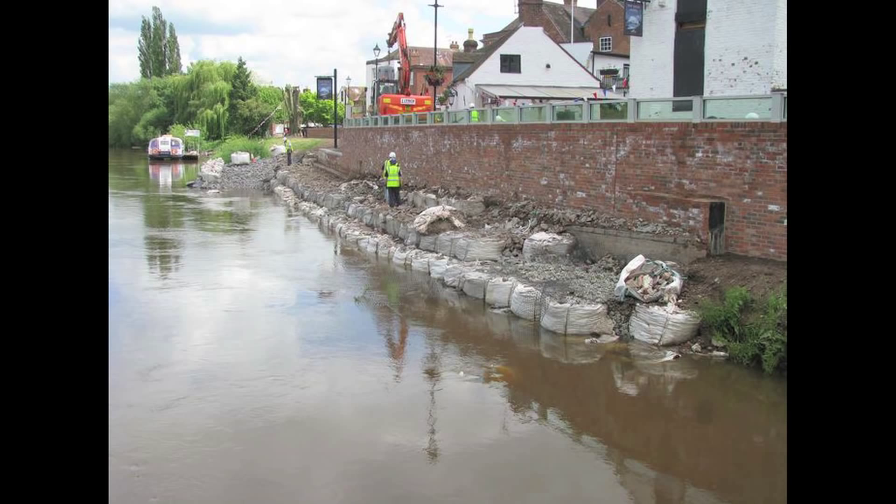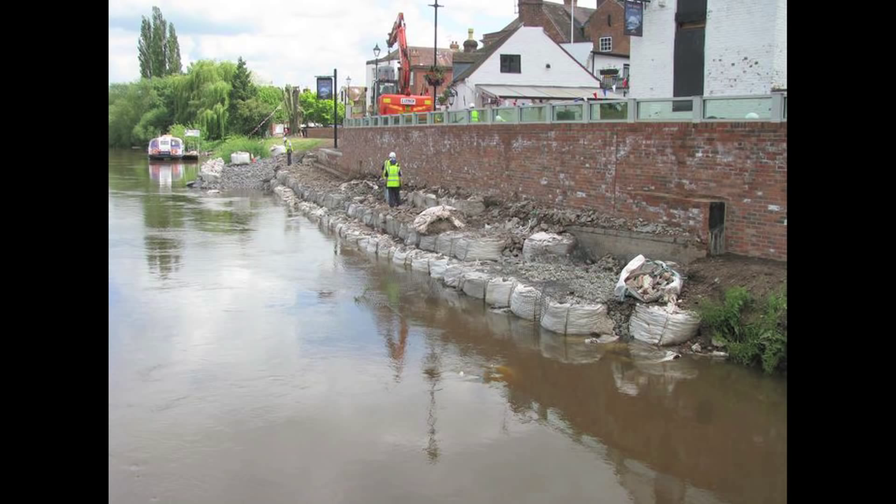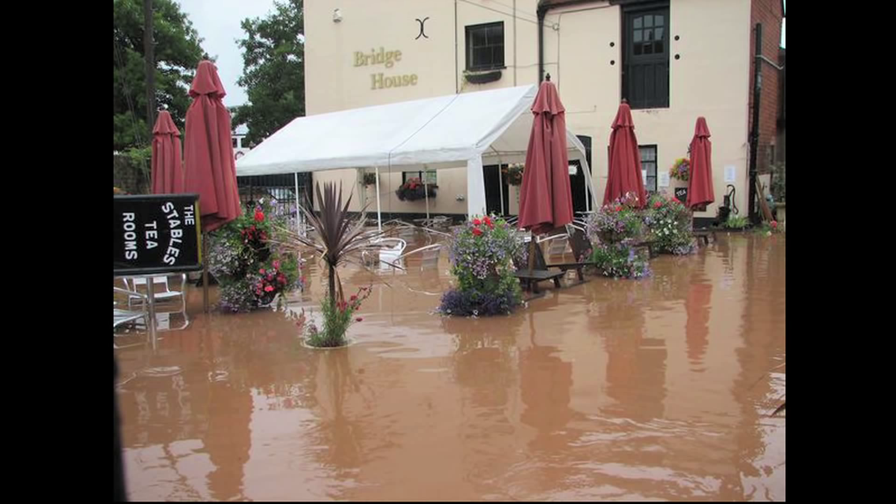Here at Upton, we were able to make that economic case — we were able to undertake the cost-benefit analysis and show that there was benefit in providing a flood defence here. Even if there's a fairly small number of properties affected in Upton, because they're affected so frequently, the damages can really add up during the design life of this flood wall.